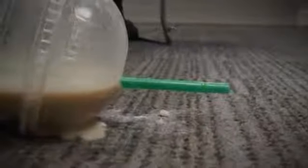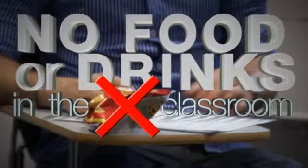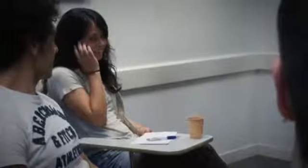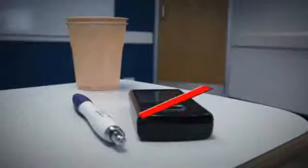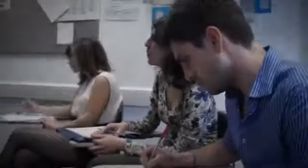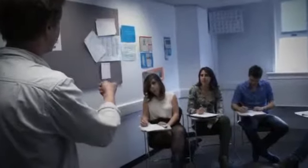Remember there are only three rules at Francis King. Number one: please do not eat or drink in the classroom. Number two: please remember to put your phone on silent during the lesson. Number three: please do not eat chewing gum.